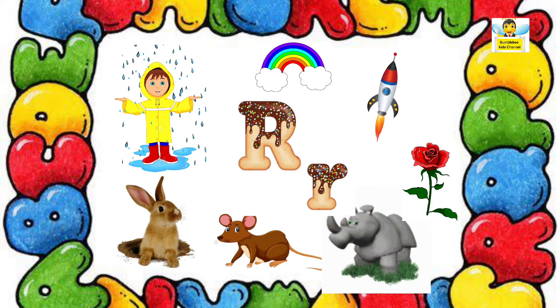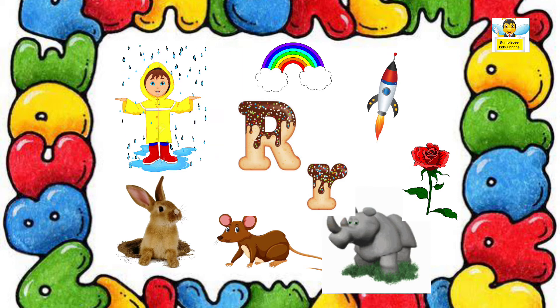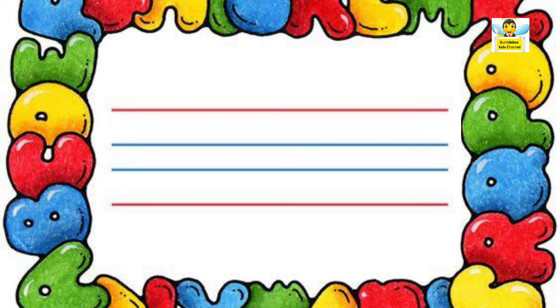Now let us see how to write letter R. Capital letter R: standing line, right curve, slanting line. Capital letter R. Now it's your turn.